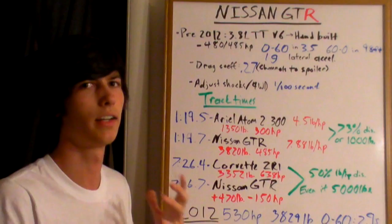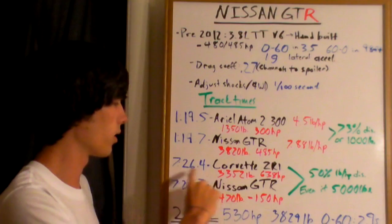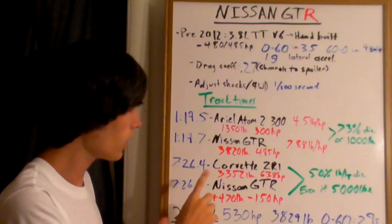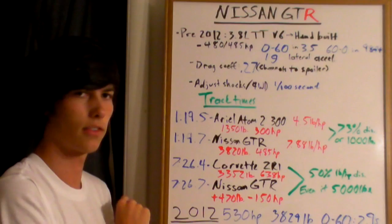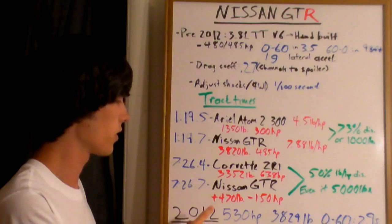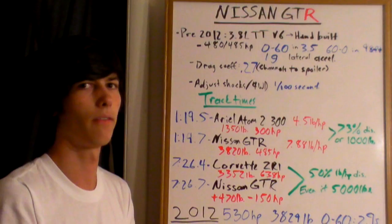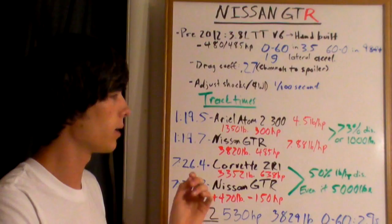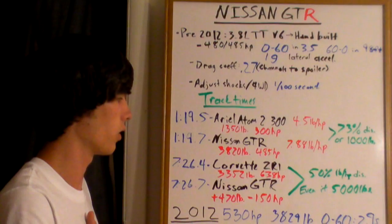Here are Nürburgring times. The Corvette ZR1 posted a 7:26.4 — same-year models. The Nissan GT-R is just 3 tenths of a second slower, yet the GT-R does basically the same lap with 470 extra pounds and 150 less horsepower. That's a 50% pound-per-horsepower disadvantage. It's like the GT-R completing the Nürburgring at the same time while weighing 5,000 pounds to have an even ratio with the Corvette ZR1. It's absolutely insane.